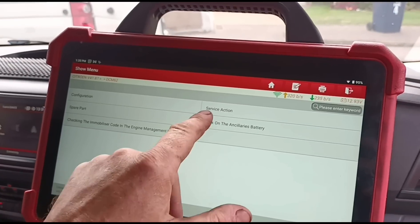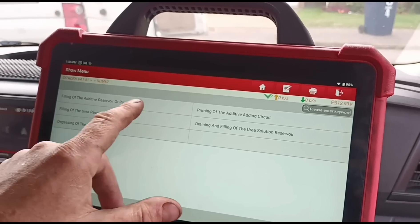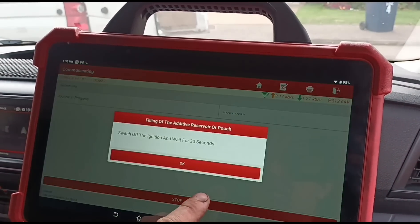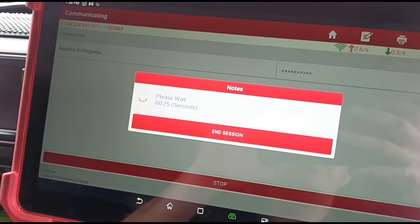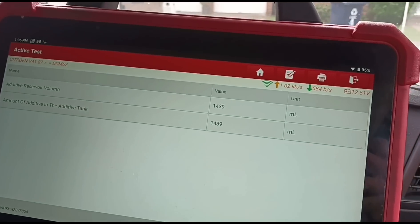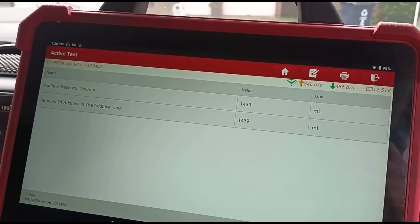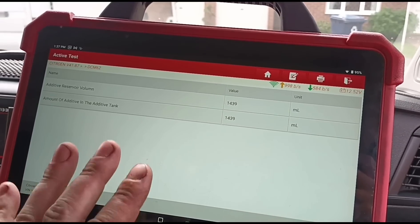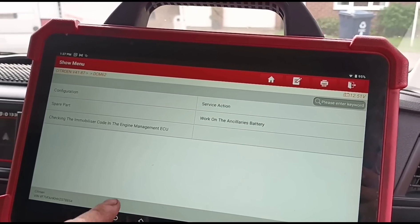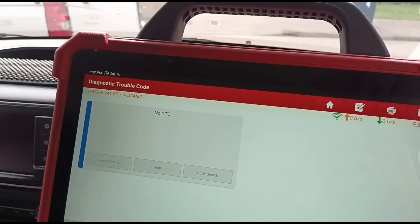What you need to do is go to a special function on the tool: Service Action, then Emissions Control, then Draining, Filling and Bleeding, and select 'Filling of the Additive Pouch.' Switch off the ignition and wait for the ECU to shut down. That's successful. The additive reservoir now reads 1439 millilitres — that's the maximum it can be set to. By calculation, Peugeot/Citroen would say it only gets topped up by about a single litre, but I physically put in around 1.7 litres until it was full, so there's slightly more in it than the calculation shows. Now we can go back and clear the code.